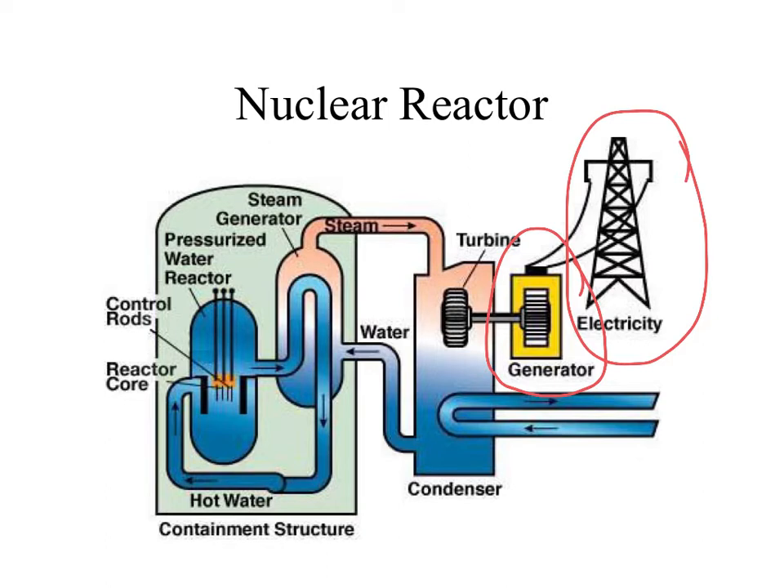The main goal is to find a way to spin these big giant generators. To do that, we hook up a generator to what we call a turbine. A turbine spins and connects to the generator to spin the generator. So the question is, how are we going to spin this turbine?